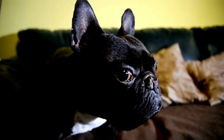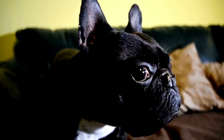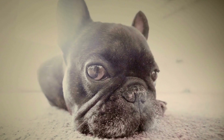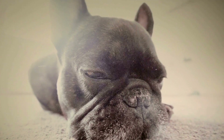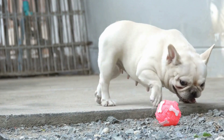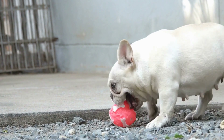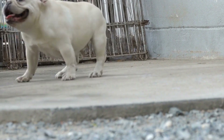In conclusion, choosing the right leash for your French Bulldog is crucial for their comfort and safety during walks. Consider factors such as size, material, length, handle, reflective features, and style when making your decision. By selecting a leash that suits your Frenchie's needs, you can ensure enjoyable and stress-free walks for both you and your furry companion.